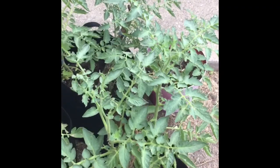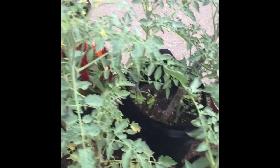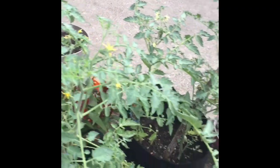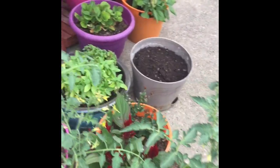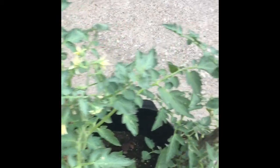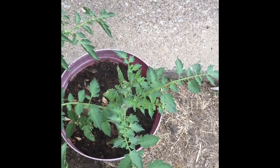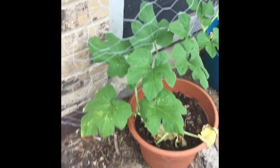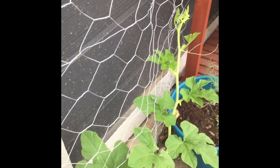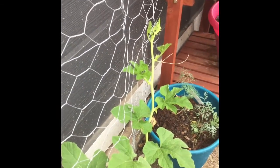We'll check out the tomato plants — tomato plant, tomato plant with lots of buds on it, another tomato plant with lots of buds, another with buds, another with buds, and another one still growing strong and healthy. And here is our zucchini — it is climbing and looking good and healthy.